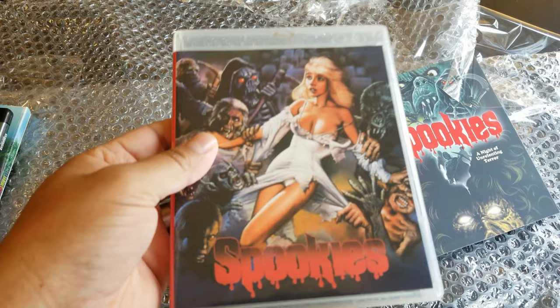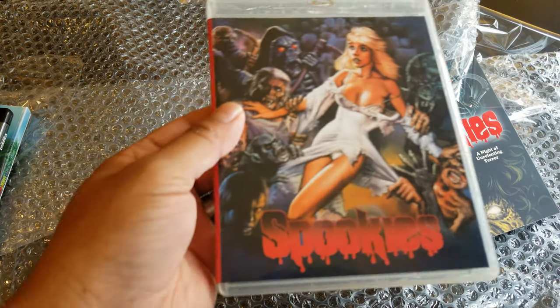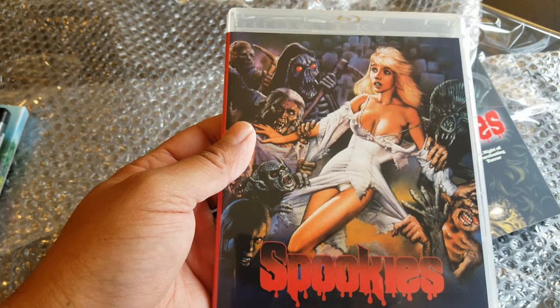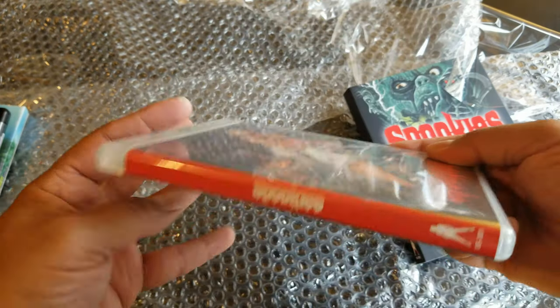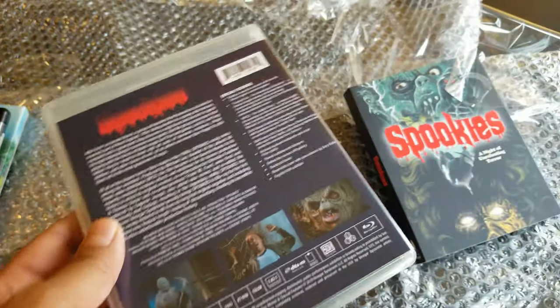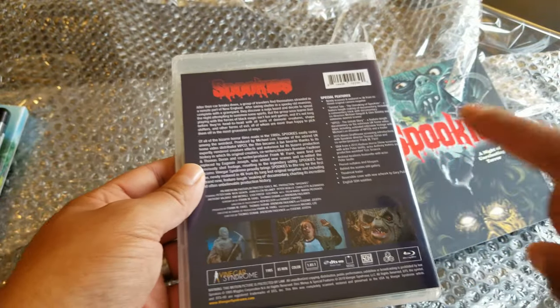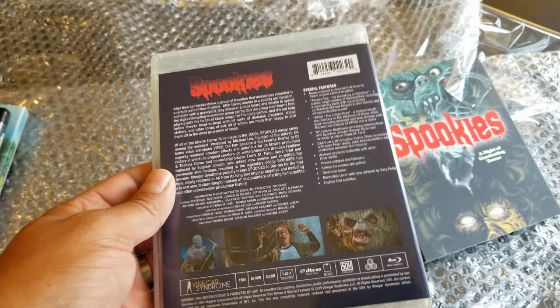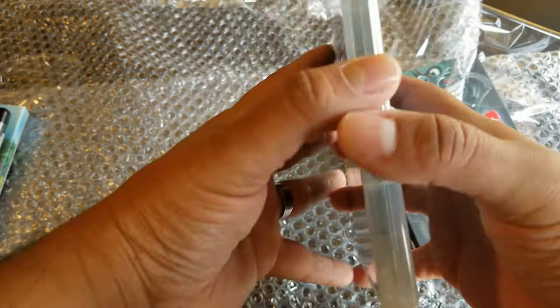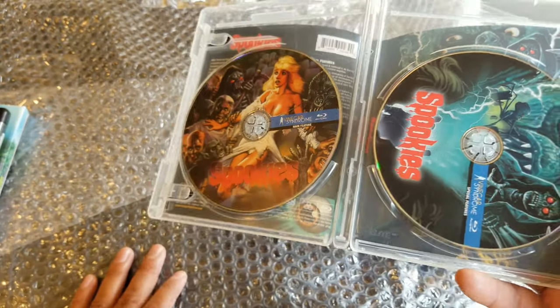I have no clue what this movie is about, but it was recommended so I went ahead and pulled the trailer. This is almost meeting one of my goals of owning at least one movie from each label, so now I'm a proud owner of two movies from this boutique label.